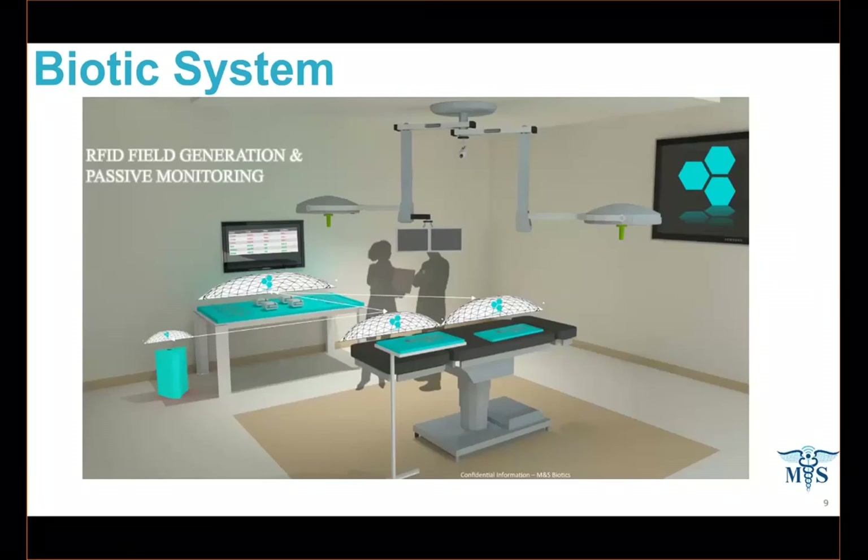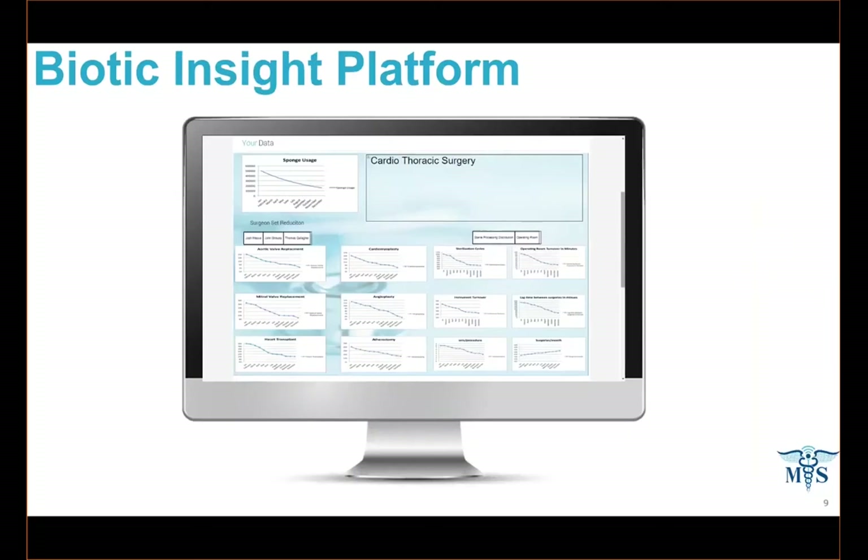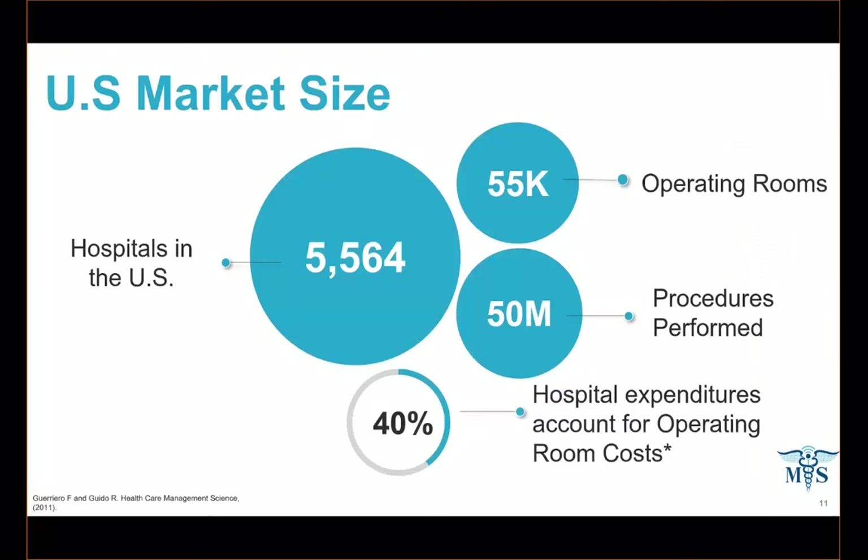Being that this system is autonomous, it allows us to passively collect data points related to instrument utilization. We provide downstream insights that track instrument utilization by surgeon and by case, turn that over to supply chains so they can optimize those sets, thus reducing the amount of instruments being deployed to the field. So we're moving into the U.S. hospital market.